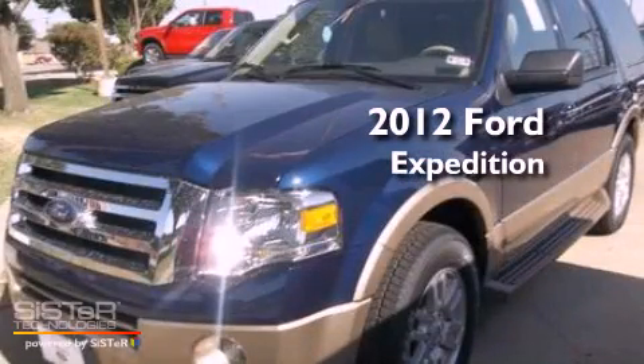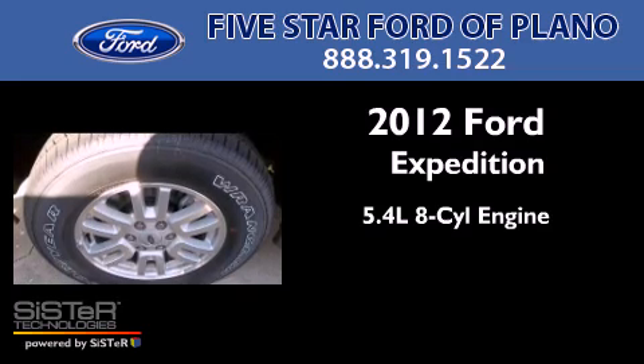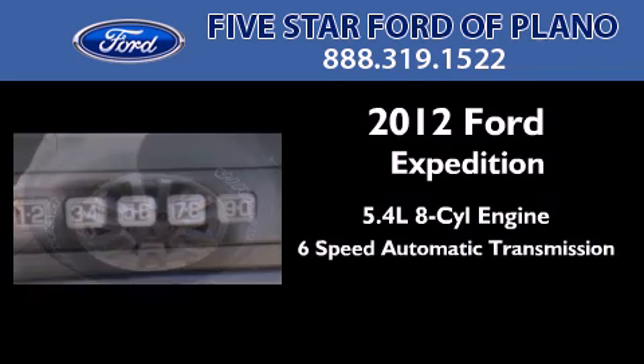This is a brand-new 2012 Ford Expedition. It features a 5.4-liter, eight-cylinder engine and a six-speed automatic transmission.